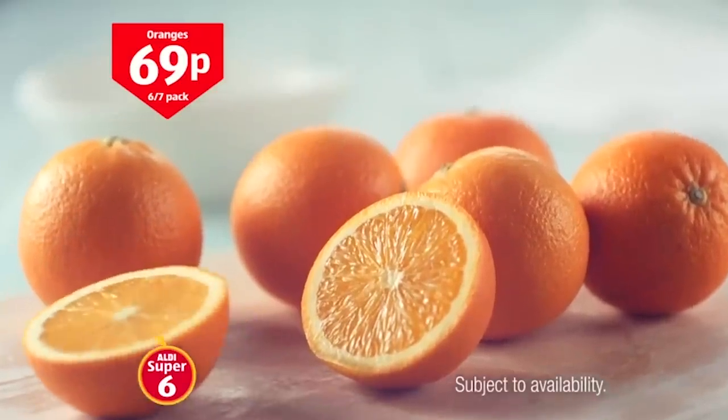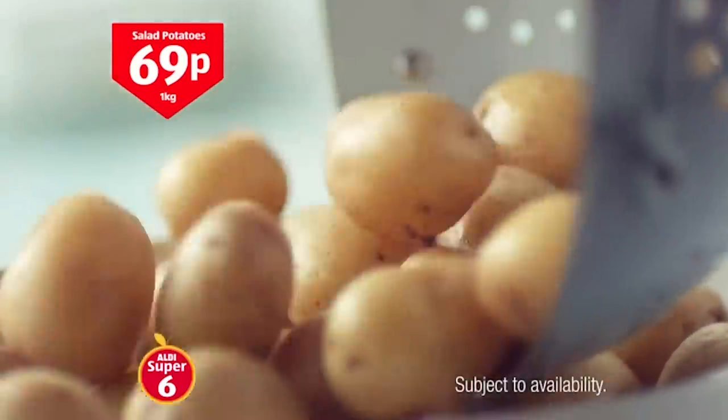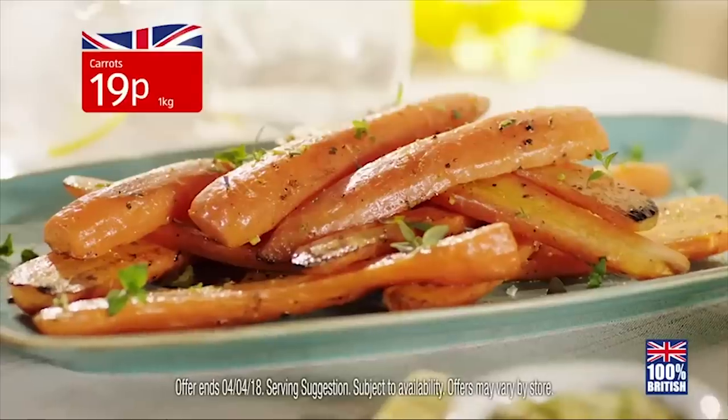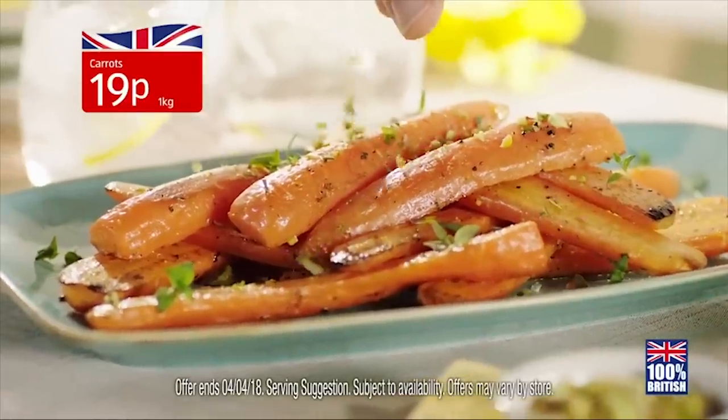The same goes for that low cost on produce. In 2014, the Irish Farmers Association condemned Aldi for reducing rates for sourced veg by as much as 10 percent. And when Aldi didn't pay, farmers couldn't keep their businesses in the black.